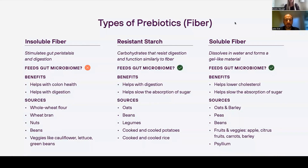The types of prebiotics are basically fibers, but not all fibers are going to be prebiotics. Insoluble fiber stimulates gut peristalsis and digestion, but it does not feed the gut microbiome. However, it's still great — it helps with colon health and digestion. Examples include whole wheat flour, wheat bran, nuts, beans, and veggies like cauliflower, lettuce, and green beans. Resistant starch and soluble fiber are the fibers that will help feed the gut microbiome.